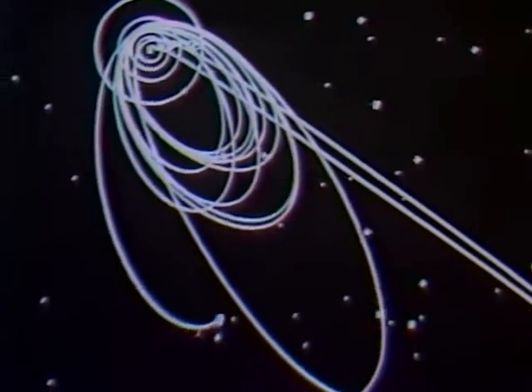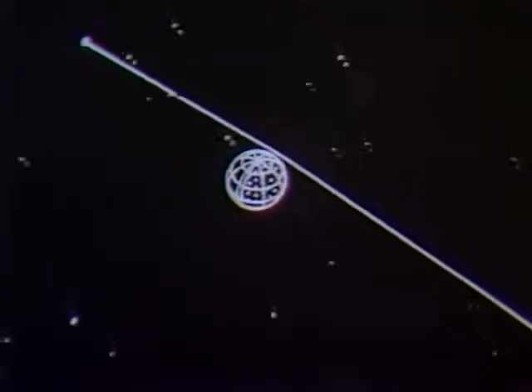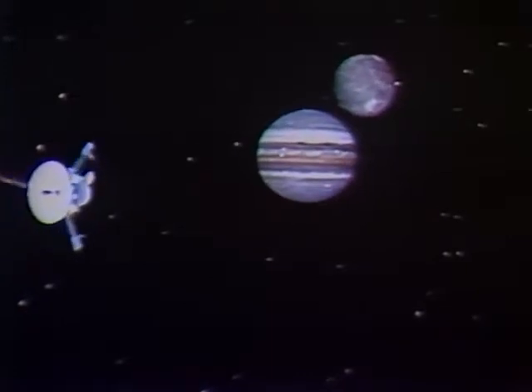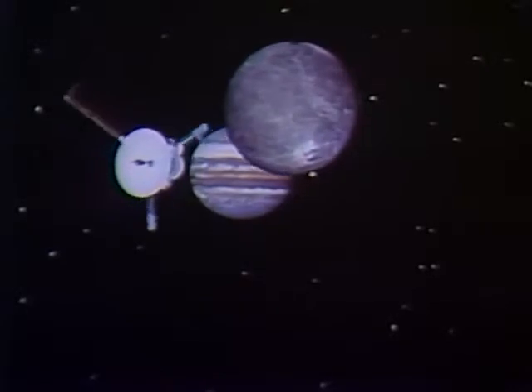The first full orbit of Jupiter brings Galileo to its first encounter with Ganymede. The gravitational effect of the close equatorial flyby reduces the length of the spacecraft's orbit from 200 to 90 days. Using photographic data from Voyager, this computer-simulated flyby of Ganymede shows Galileo's view of the icy moon.